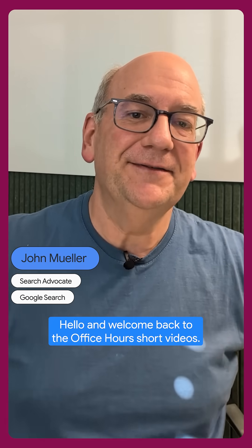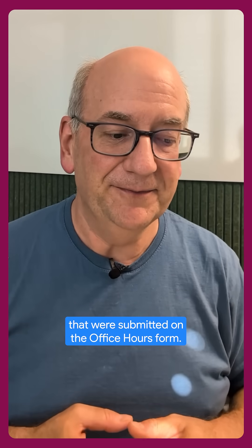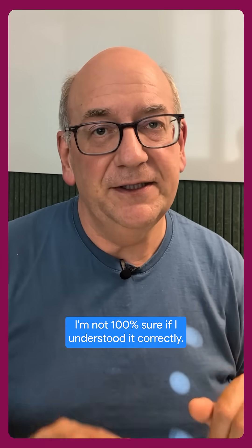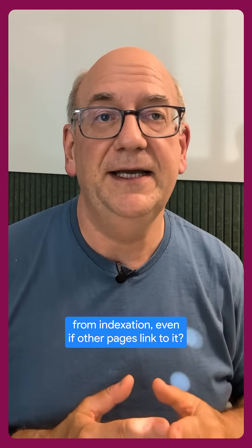Hello, and welcome back to the Office Hours short videos. My name is John, and we're going through questions that were submitted on the Office Hours form. Today's question — I'm not 100% sure if I understood it correctly — is: how do I prevent a subpage from appearing as a link in Google search results? Is there a way to completely remove the page from indexation, even if other pages link to it?